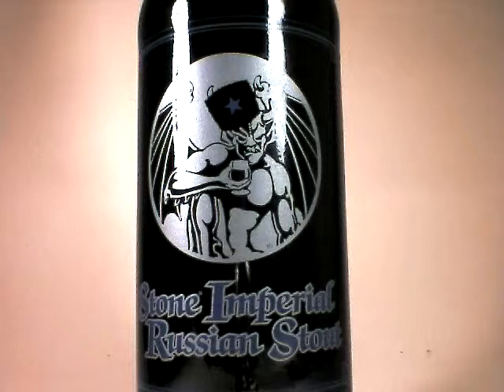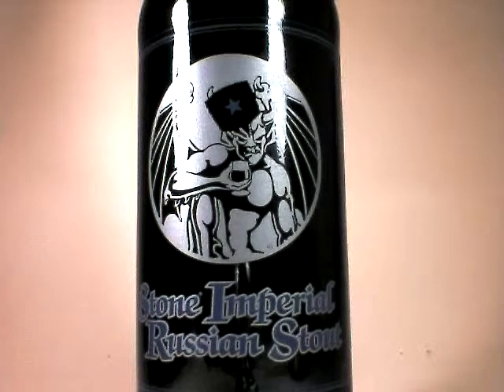Hi, this is John Lemazny, and tonight on Beer Critic, where my beer reviews are available at beercritic.wordpress.com,